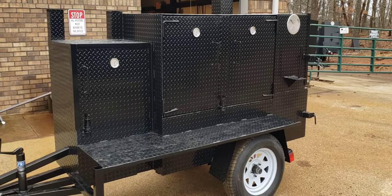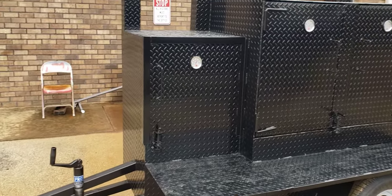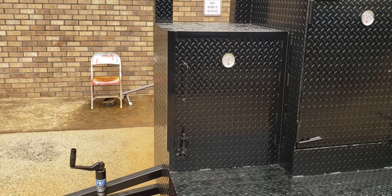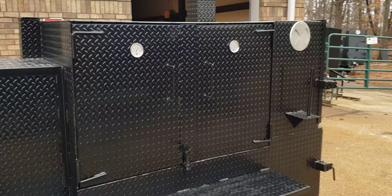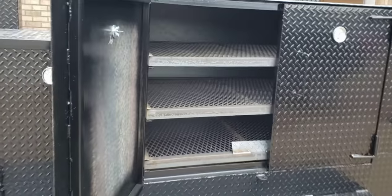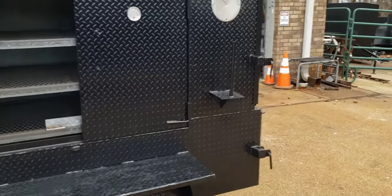The mini Rib Master here — this one has a 24-inch grill. We can do 24, 30-inch, 36, or 48-inch grill. Over here is your barn door smoker. It comes with two meat racks; you can get a third meat rack as an option. You can have a four-foot wide or five-foot smoker.